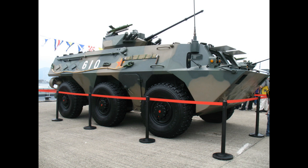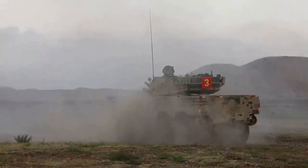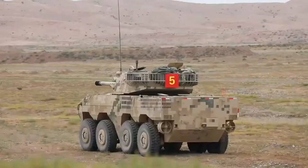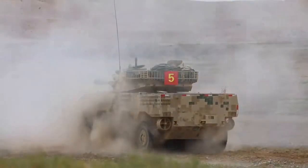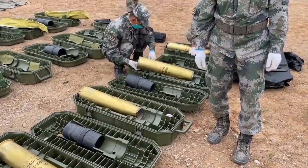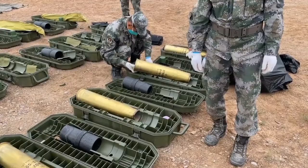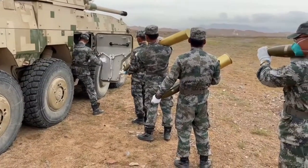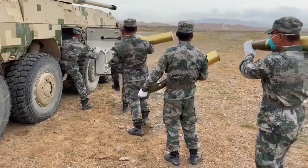The Type-08 has a modular design that allows customization of the vehicle based on mission requirements. The vehicle consists of six modules: the engine area, transmission, control, suspension, hull, and weapon station module. The vehicle is fitted with a digital battlefield management system, satellite navigation system, NBC protection, and automatic fire suppression system.